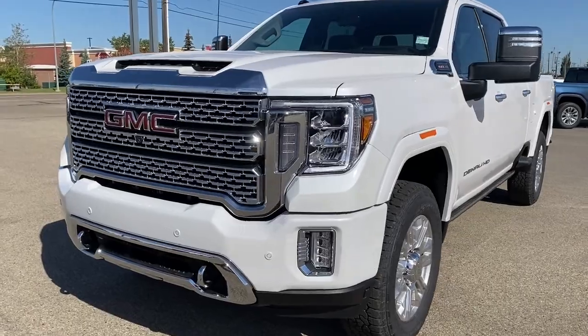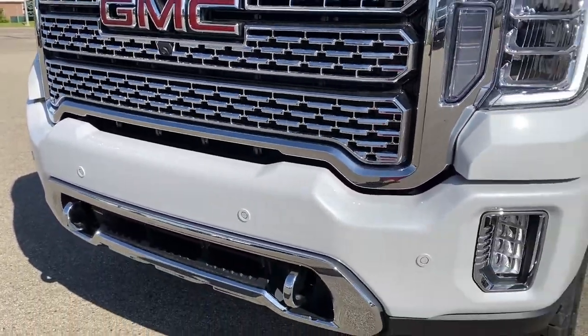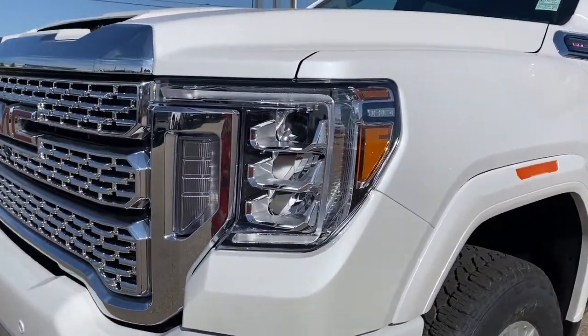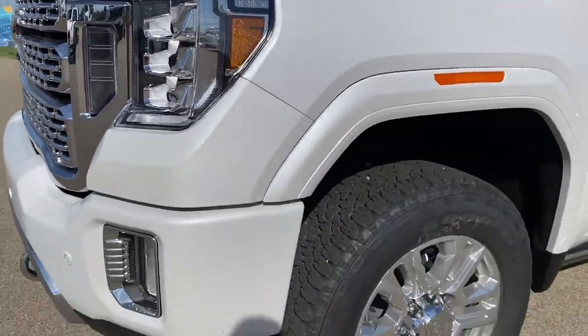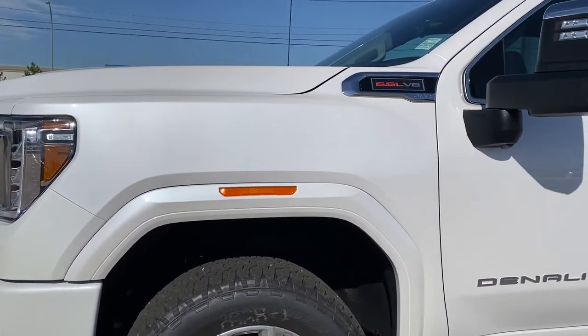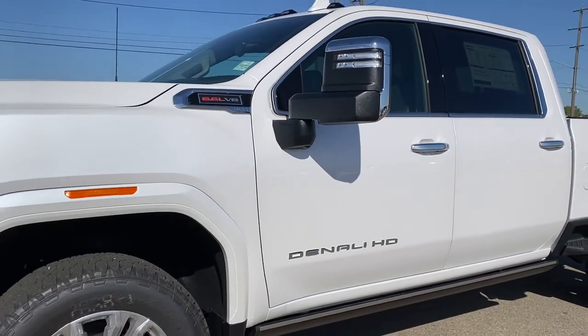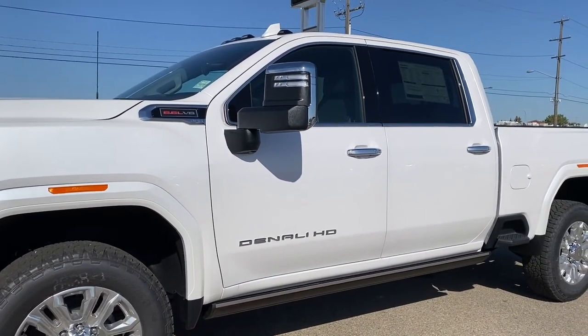At the front of the Denali you'll find that unique Denali grille, chrome tow hooks, fog lights, signature C-shaped LED headlamps, 20-inch Denali wheels, and a 6.6-liter V8 engine under the hood. The side mirrors have side blind zone alert as well as an integrated turn signal indicator.